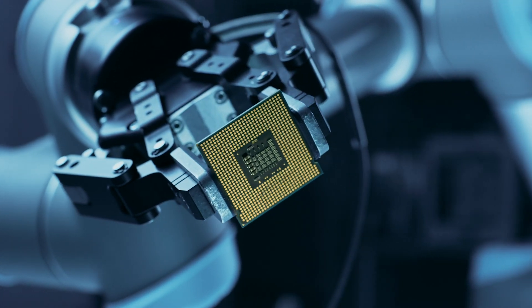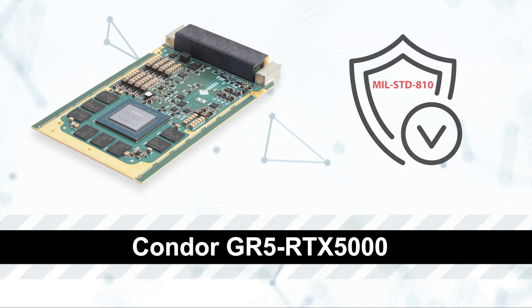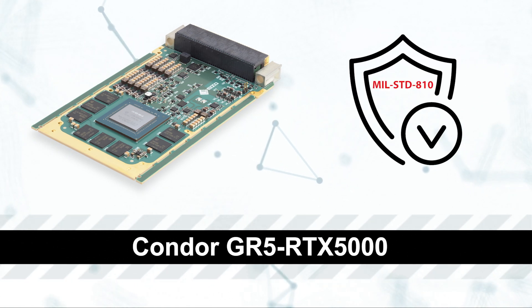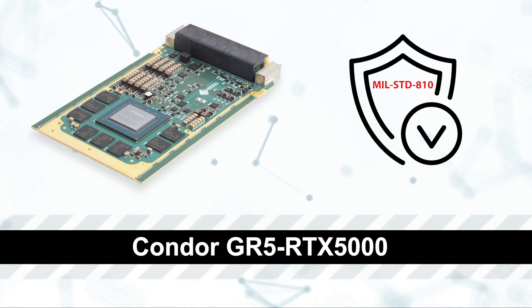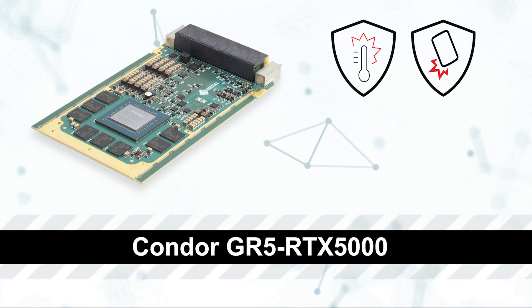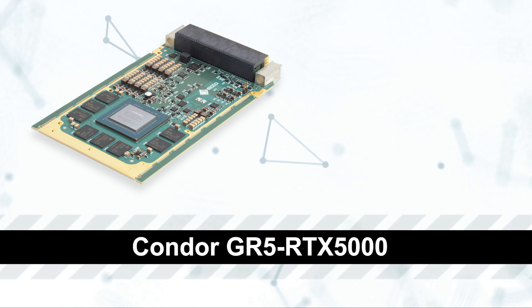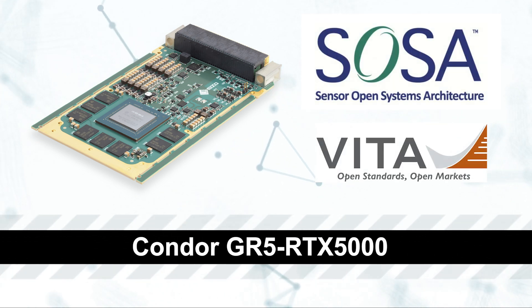Like all Azo Rugged Solutions' VPX cards, the Condor GR5 RTX 5000 is Military Standard 810 compliant and is designed to meet the rigorous military and aerospace specifications for temperature, shock, vibration, and power. This product is available in both SOSA and VITA configurations. All Azo Rugged Solutions products are designed and manufactured in the USA.